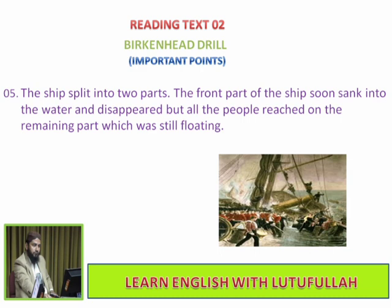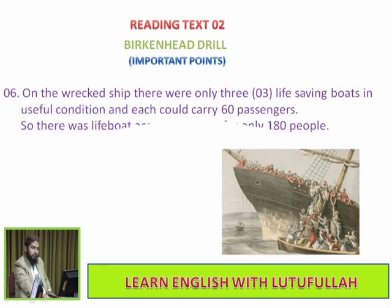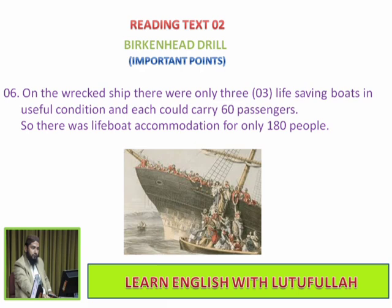A panic was expected but there was no panic. On the wrecked ship there were only 3 life-saving boats in useful condition, and each could carry 60 passengers. So there was lifeboat accommodation for only 180 people.